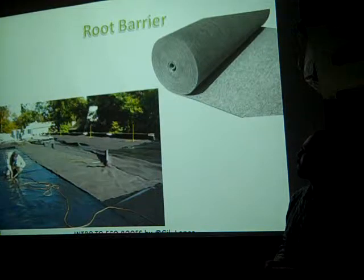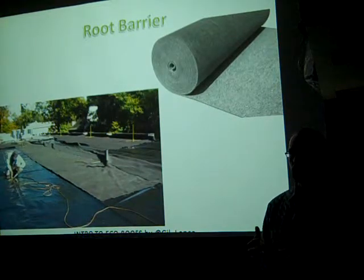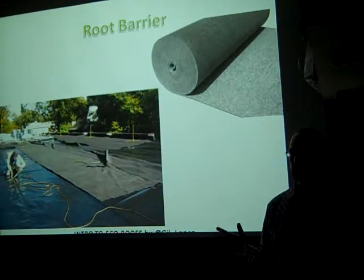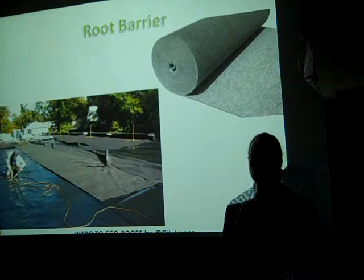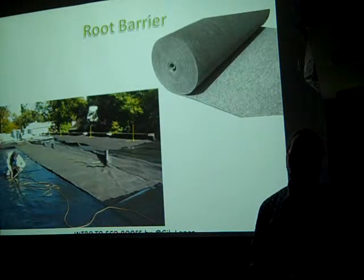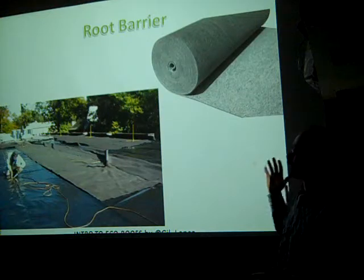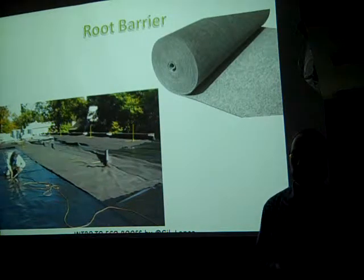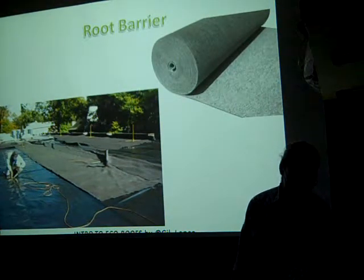The root barrier is a thick piece of felt impregnated with copper compounds, which hinders root growth since roots don't like growing in copper. Some root barriers are just thick felt without copper — I don't see the point in those. If you're doing this, find a proper root protection barrier with ASTM-specified copper compounds, not just any landscape fabric. It'll tell you what's in it.